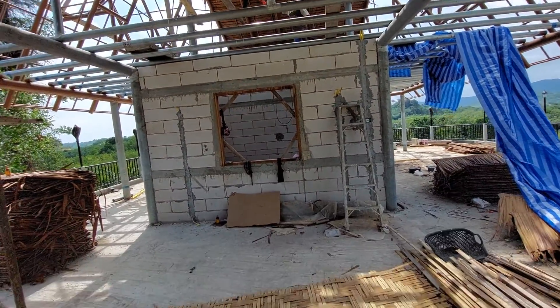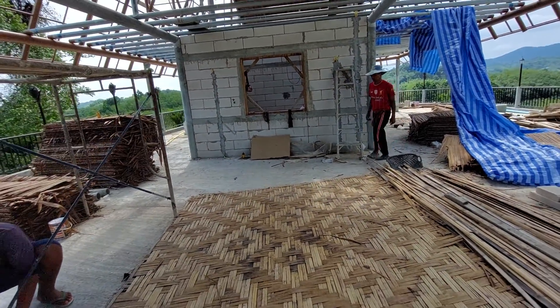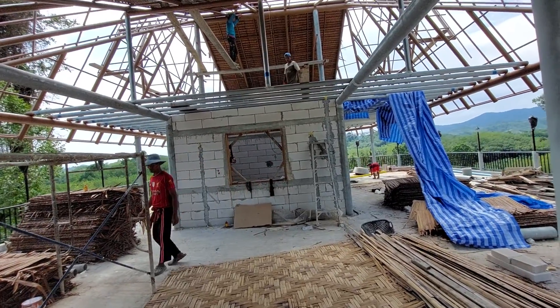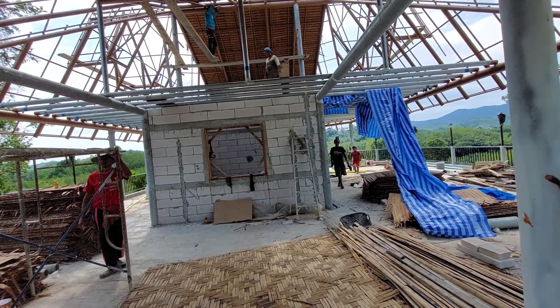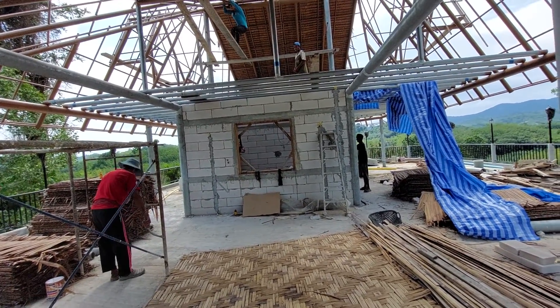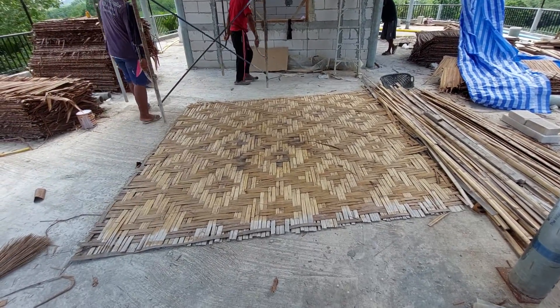And the electricity is coming along — the little house is all wired. So now we can probably, in the next day or so, start to put the plaster on the walls, then paint them, and then we will apply these bamboo walls.